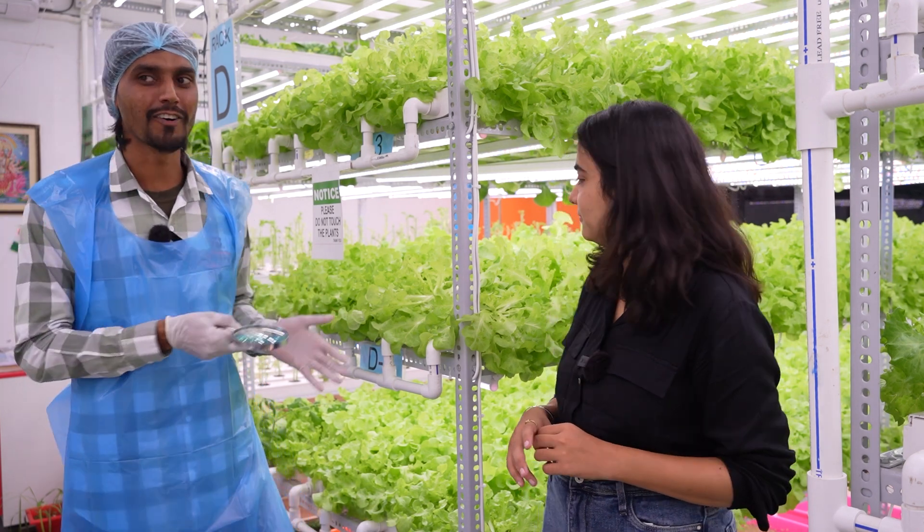Get the freshest and most green palak here. And we have other plants too — red oak, green oak, batavia, coriander, swisha, red, yellow — different types of plants.